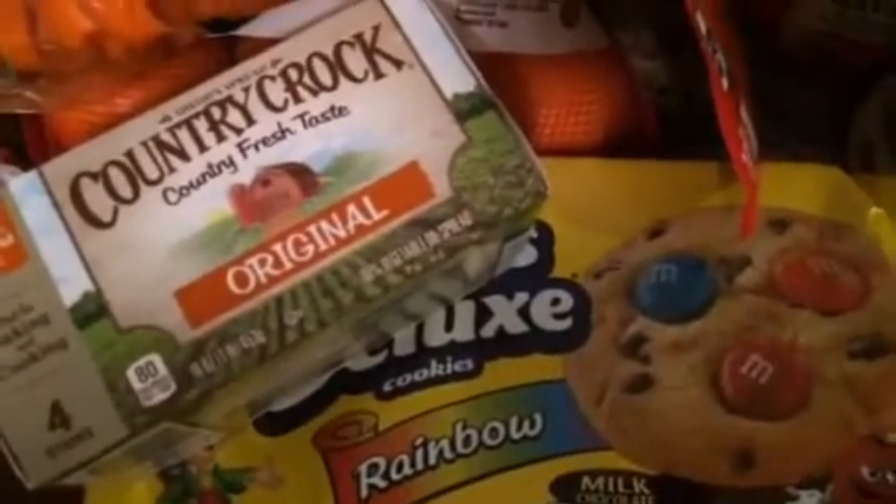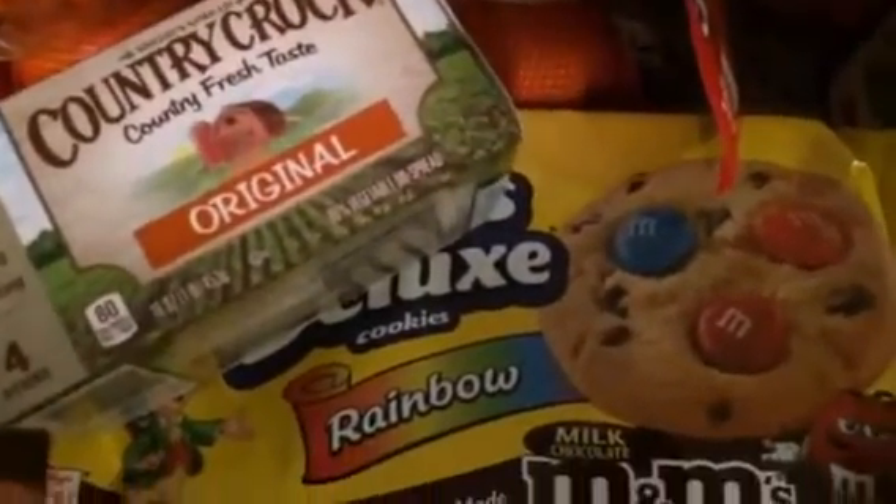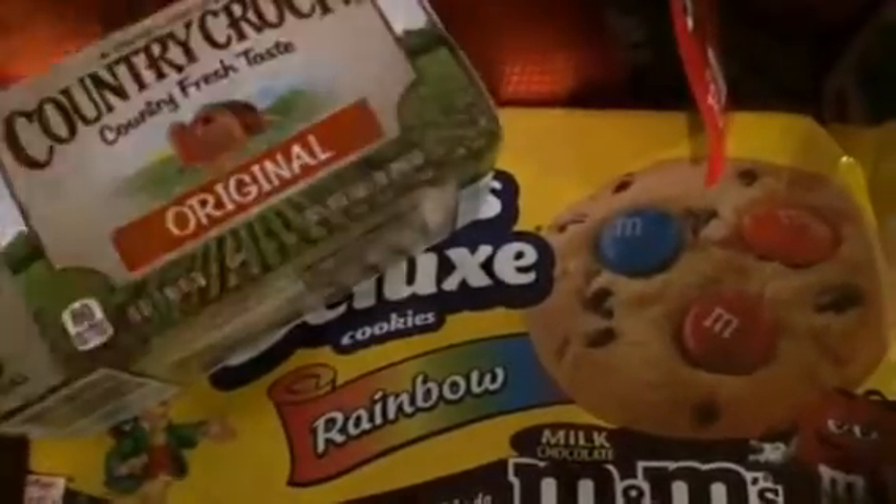And that is all that I picked up from Food Lion. I hope you guys enjoyed this haul. Thank you so much for watching. Bye!